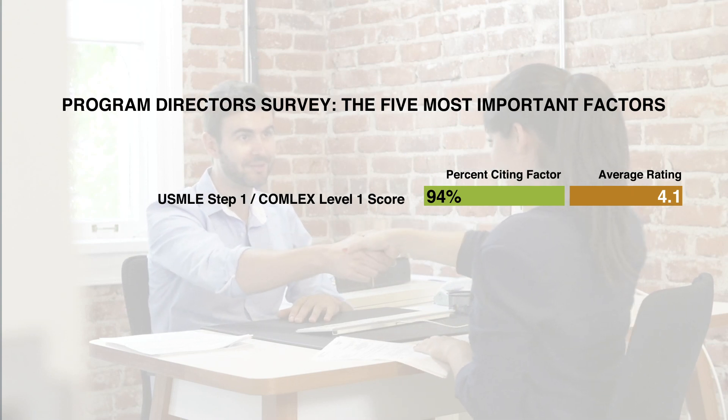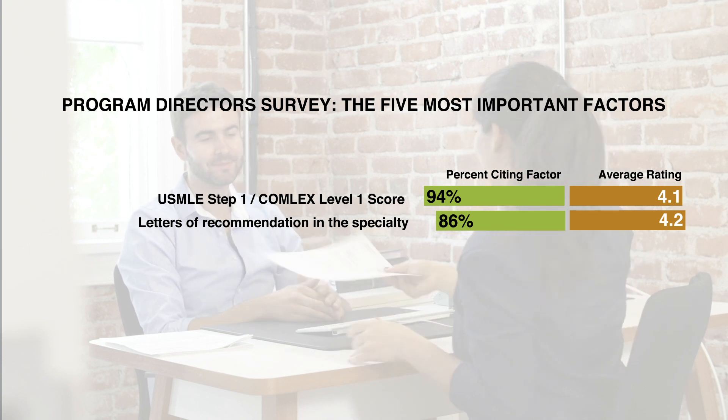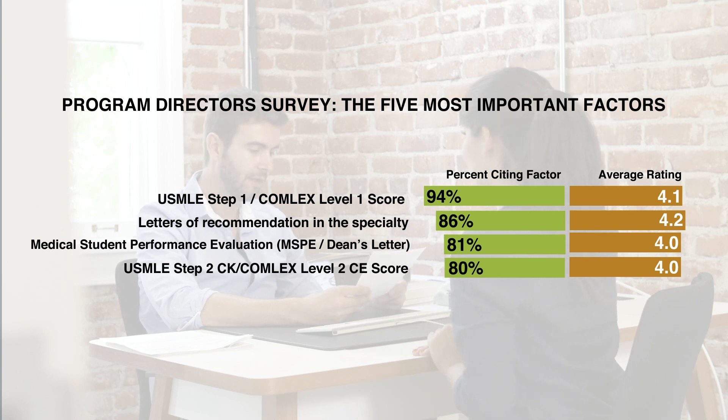First, we look at the results of the Program Director's Survey, linked in the comments below, to better understand what is most important to program directors in different specialties when choosing residents. The Program Director's Survey tells us the five most important factors across all specialties that program directors use when deciding whom to interview for residency positions. They are: your USMLE Step 1 or Comlex Level 1 score, your letters of recommendation in the specialty to which you are applying, your MSPE or Dean's letter, the USMLE Step 1 or Comlex Level 2 CE score, and your personal statement.